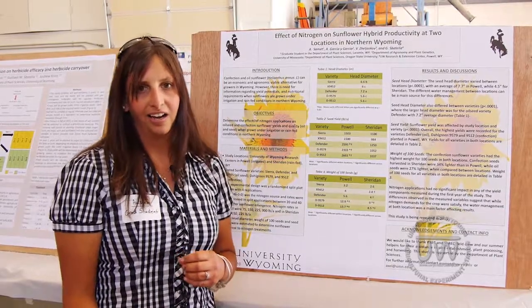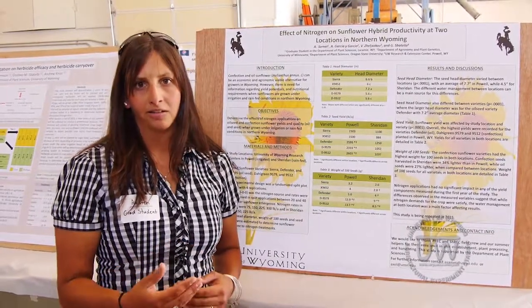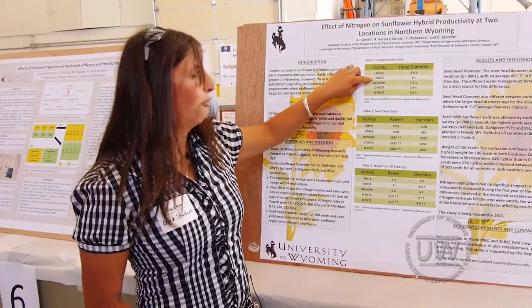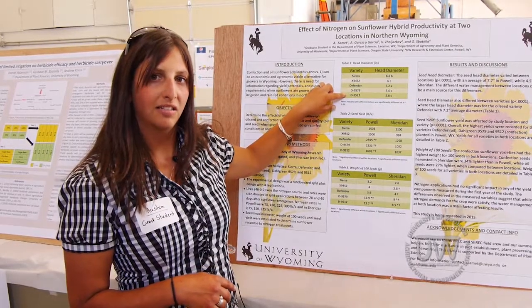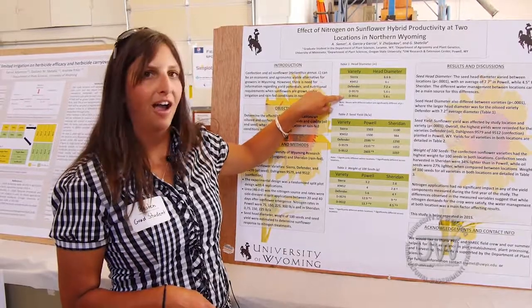Our study is a variety trial. I've got three oilseed varieties: Sierra, the X9452, and Defender. The other two varieties are confection seed sunflowers: Dowel Green 9579 and Dowel Green 9512.